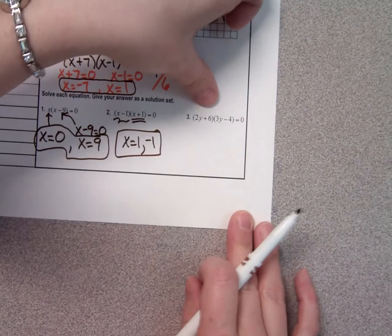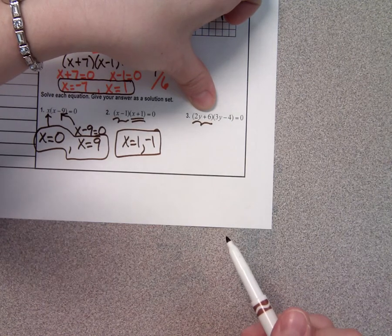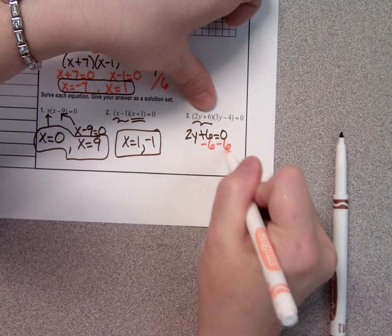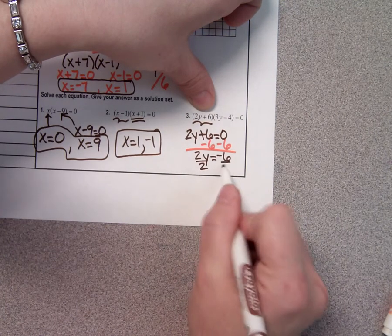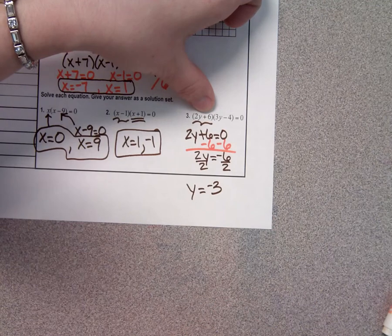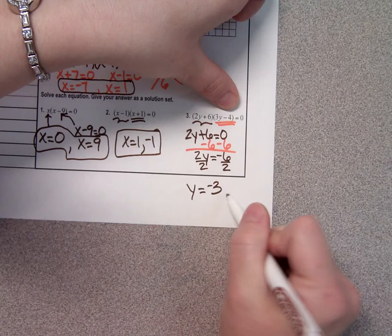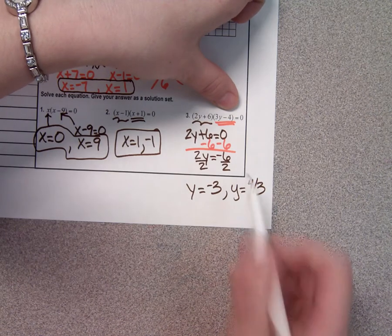Looking at this one: what do you think you'd get if you set 2y plus 6 equal to 0? y equals negative 3. You'd get rid of the positive 6 by subtracting it — that gives you 2y equals negative 6 — then divide both sides by 2, and you get negative 3. What do you get if you solve 3y minus 4? y equals 4 over 3. So as long as the problems are factored, it's really easy — we just have to get them factored.